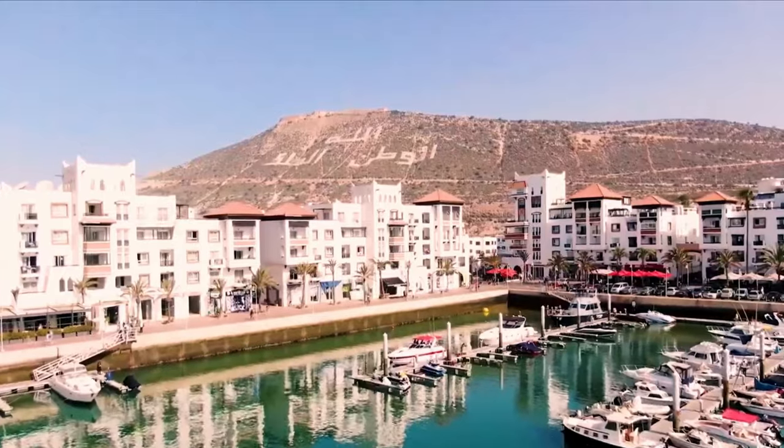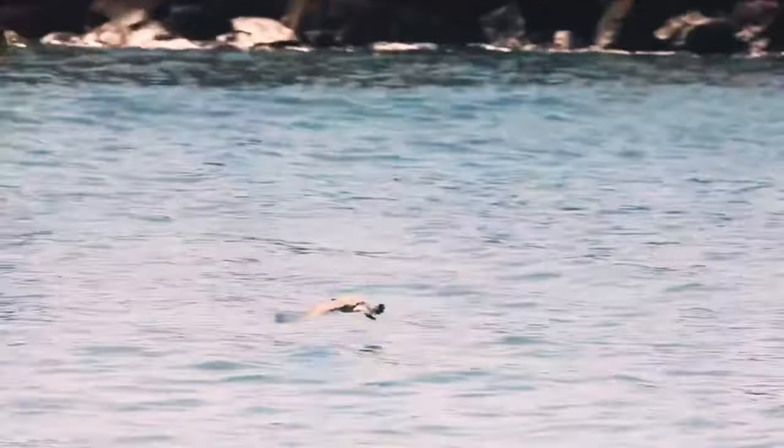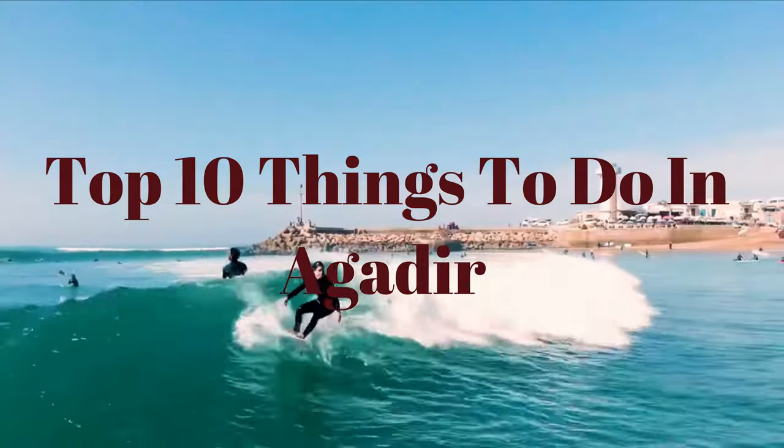Welcome to our channel, where we explore the wonders of the world. Today, we're taking you on an unforgettable journey to the vibrant city of Agadir, Morocco. Get ready to discover the top 10 things to do in this enchanting coastal paradise.